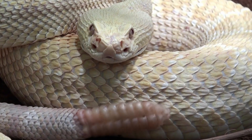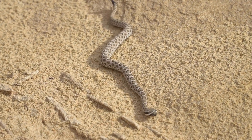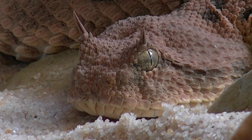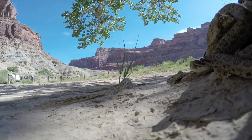These remarkable creatures have also developed unique methods of conserving water, such as extracting moisture from their prey and minimizing water loss through specialized skin adaptations. Their ability to survive and thrive in such harsh conditions serves as a testament to the incredible resilience and adaptability of nature's creations.